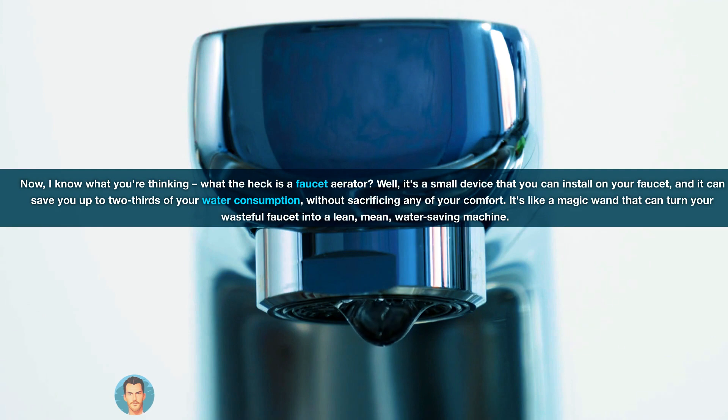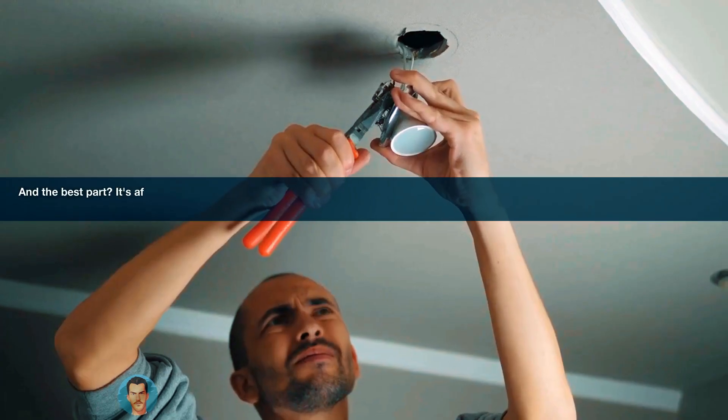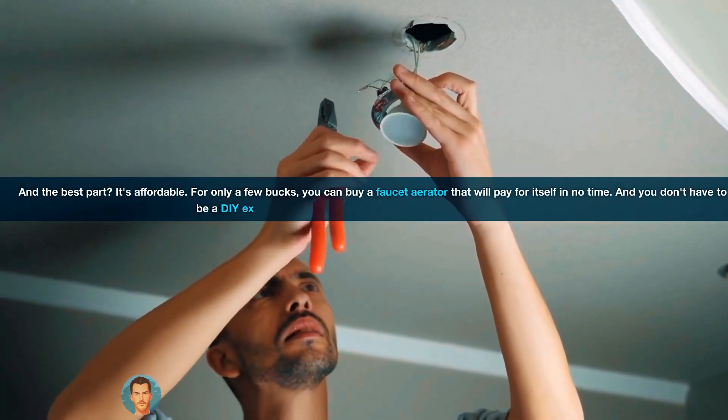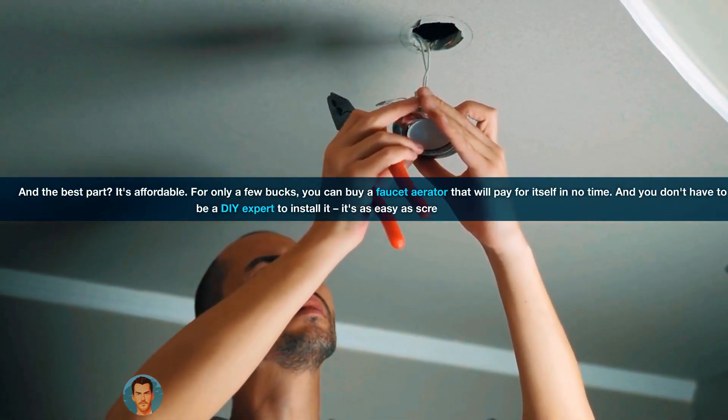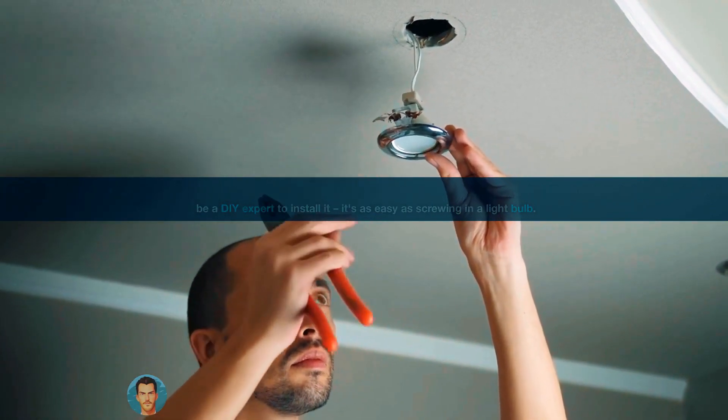It's like a magic wand that can turn your wasteful faucet into a lean, mean, water-saving machine. And the best part? It's affordable. For only a few bucks, you can buy a faucet aerator that will pay for itself in no time. And you don't have to be a DIY expert to install it — it's as easy as screwing in a light bulb.